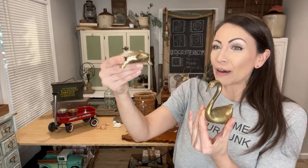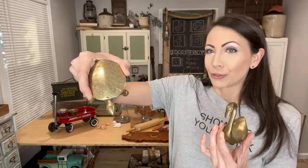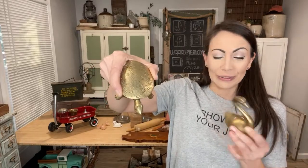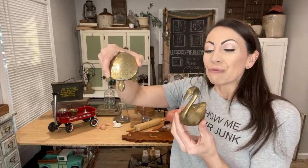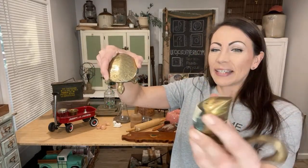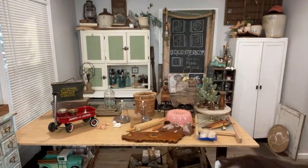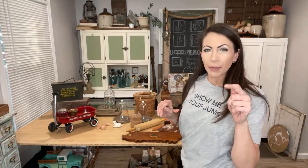A couple of brass critters — this guy has got a lot of compliments and a lot of interest, so I wouldn't be surprised if he's already gone. $16.95 on the brass turtle. I have never ever seen a brass turtle in my life — that was a first! And then $14.95 on this swan. Look at the patina on that bad boy — it's got all kinds of good tarnish on it. Y'all know I love the critters, especially the brass ones.